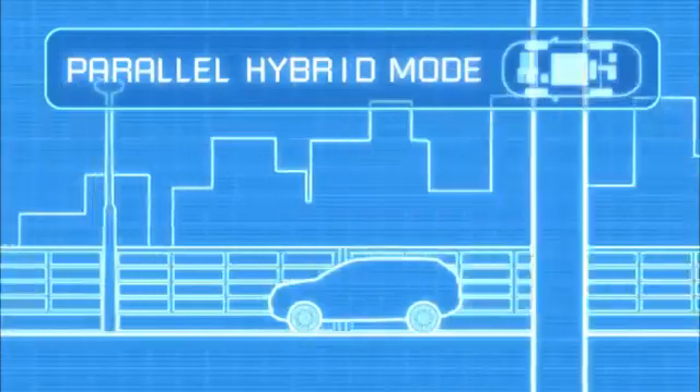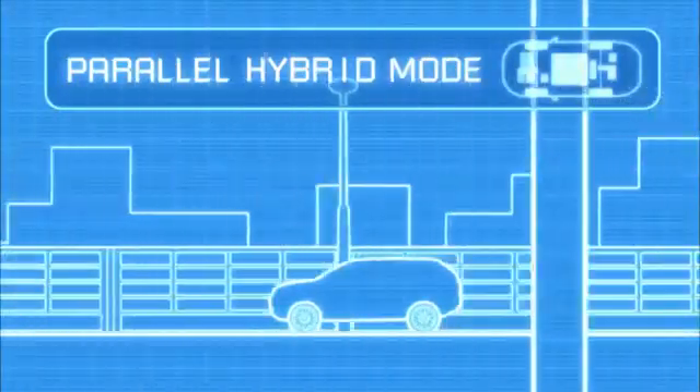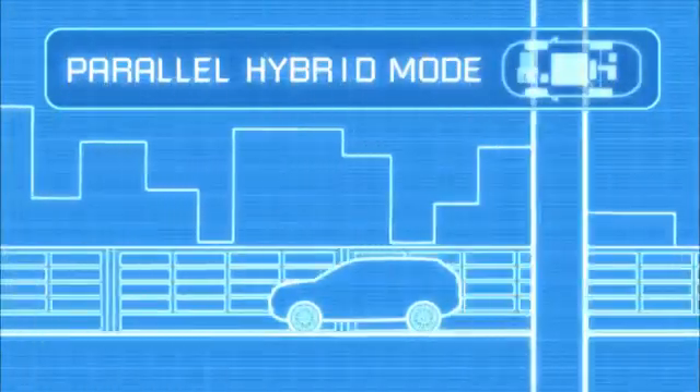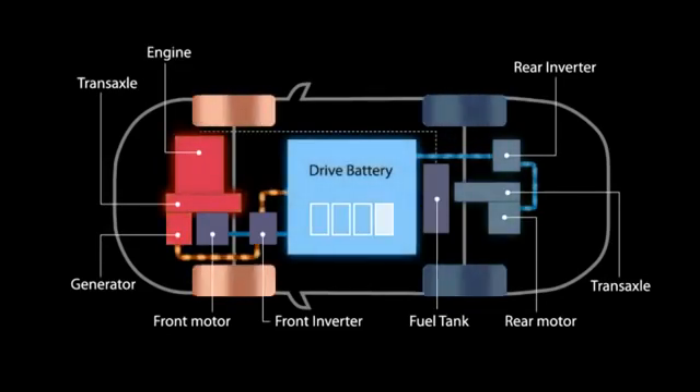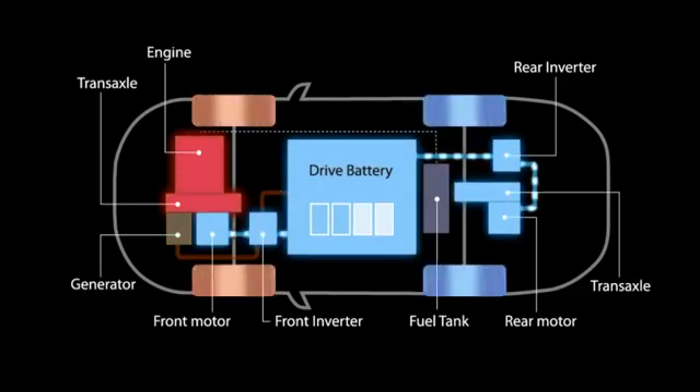On the motorway, the system switches to parallel hybrid mode. Here, the engine drives the front wheels directly and uses surplus power to charge the battery. This power can then be released when you need a boost in acceleration for overtaking.